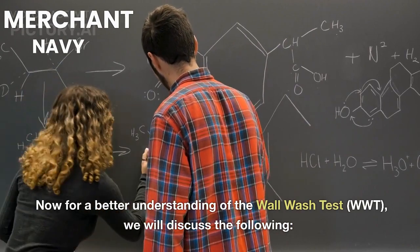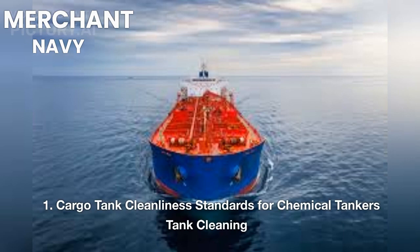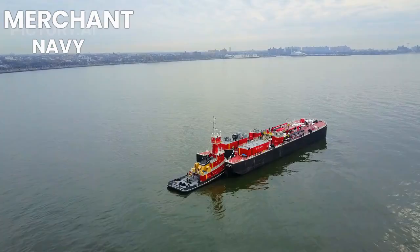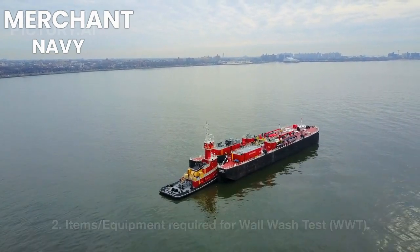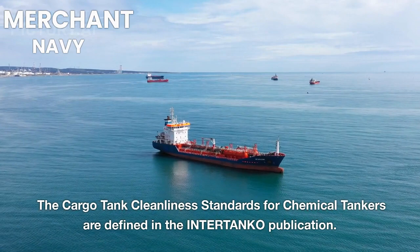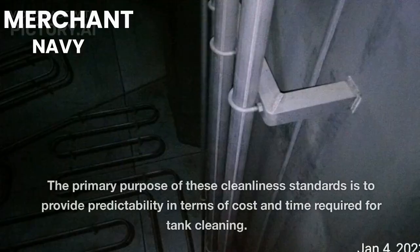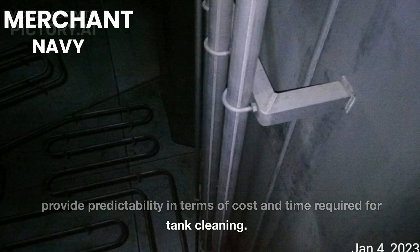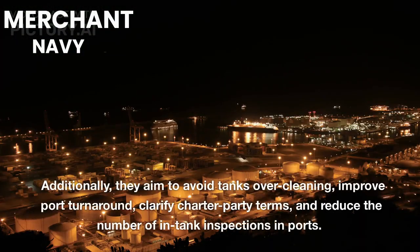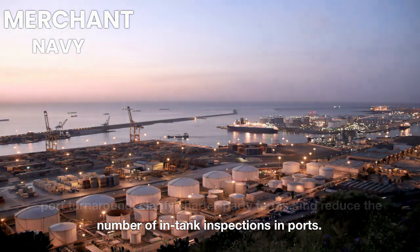For a better understanding of the Wall Wash Test (WWT), we will discuss cargo tank cleanliness standards for chemical tankers and the items and equipment required. Cargo tank cleanliness standards for chemical tankers are defined in the INTERTANKO publication. The primary purpose of these standards is to provide predictability in terms of cost and time required for tank cleaning. Additionally, they aim to avoid tank over-cleaning, improve port turnaround, clarify charter party terms, and reduce the number of in-tank inspections in ports.